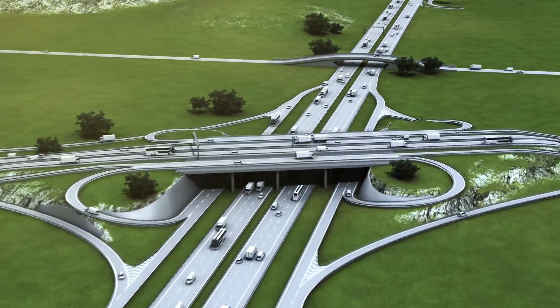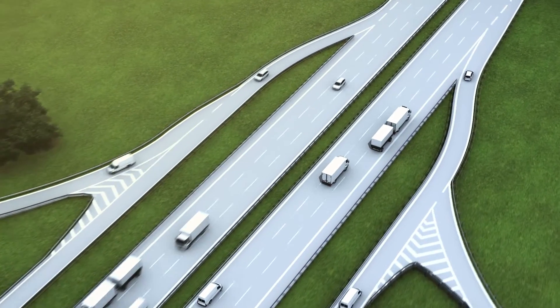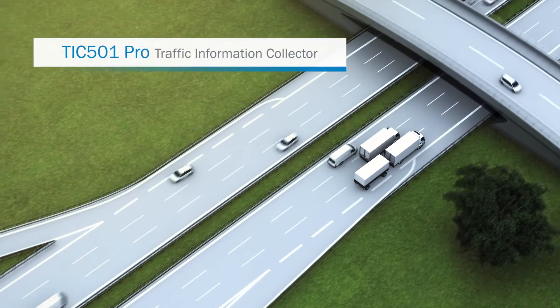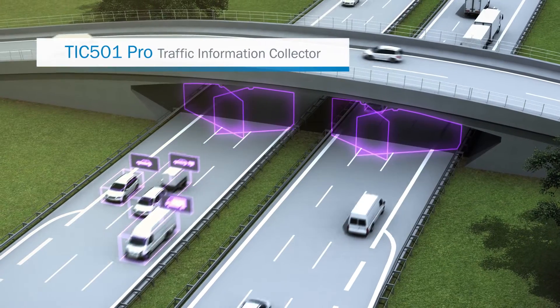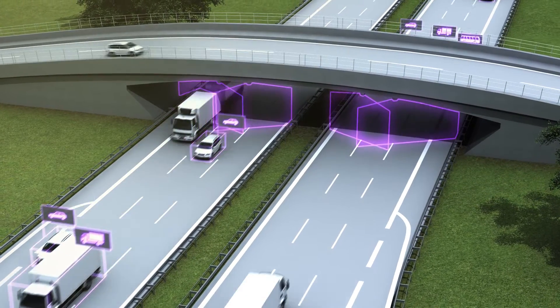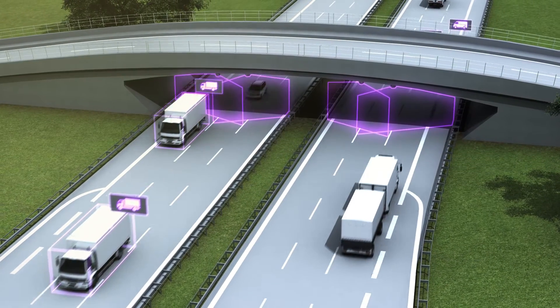The TIC501 Pro from SICK is a state-of-the-art profiling system which can be easily integrated into any traffic management system. It consists of a laser scanner and a traffic controller and can identify up to 30 different vehicle classes over several lanes at the same time, regardless of the speed of the vehicles and even when they change lanes.